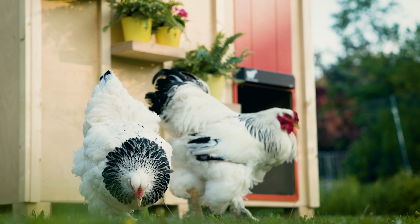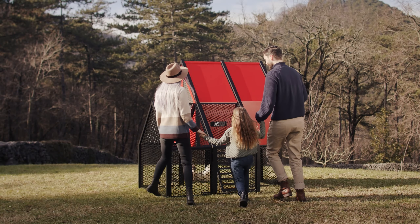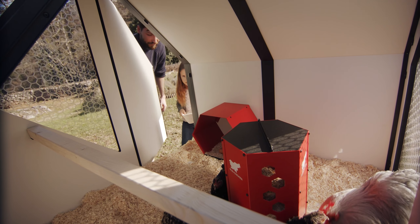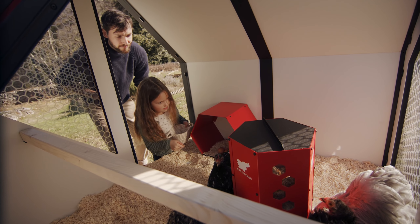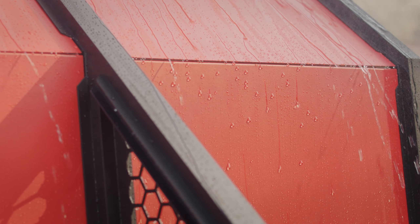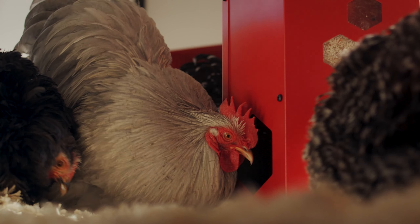Run Chicken also introduces the Villa — an ergonomic and modern haven for your flock, designed for comfort and convenience. Suitable for six to eight chickens, its aluminum construction ensures durability and weather resistance while maintaining mobility. Caring for your flock has never been easier.